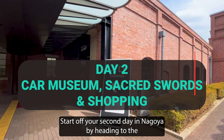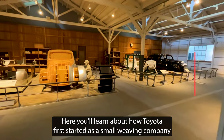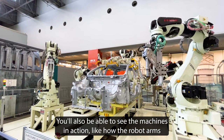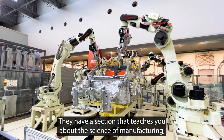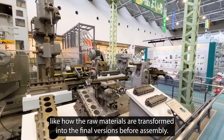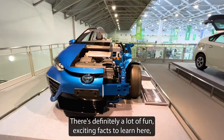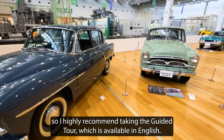Start off your second day in Nagoya by heading to the Toyota Commemorative Museum of Industry and Technology. Here you'll learn about how Toyota first started as a small weaving company before growing into the world-famous car maker it is today. You'll also be able to see the machines in action, like how the robot arms move to assemble the cars in production. They have a section that teaches you about the science of manufacturing, like how the raw materials are transformed into their final versions before assembling. I highly recommend taking the guided tour, which is available in English.